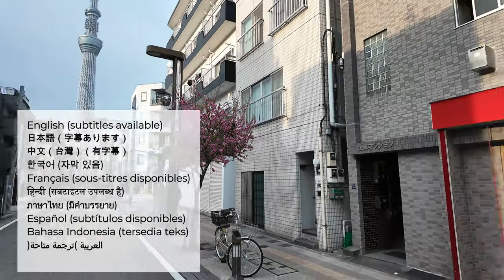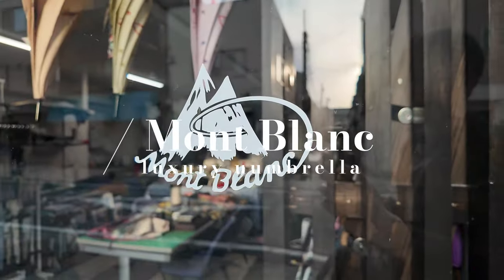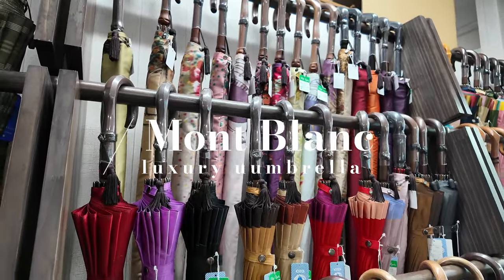Hello everyone! Today, I would like to introduce Mont Blanc, a shop that specializes in crafting high-end traditional umbrellas.